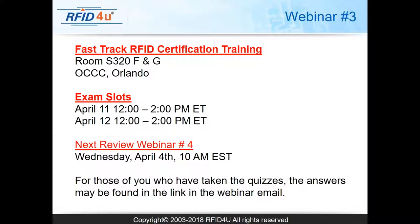For those who have taken the online quizzes: those are multiple choice questions in the same format as the exam — very similar. The answers can be located in a link embedded in the webinar email; it's a Google Drive link where you can see all the answers to the quizzes. Please review those. We will be adding more quizzes next week, so it's very important to complete as many as you can.